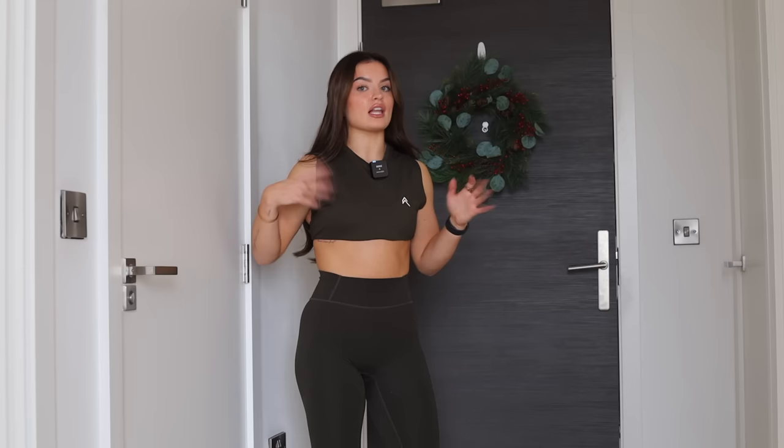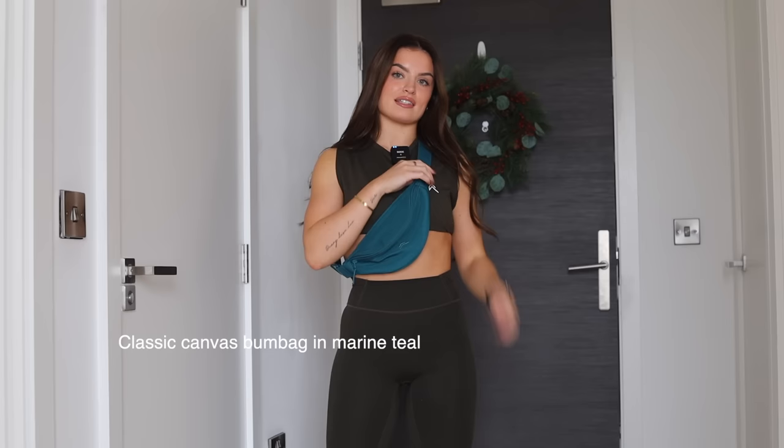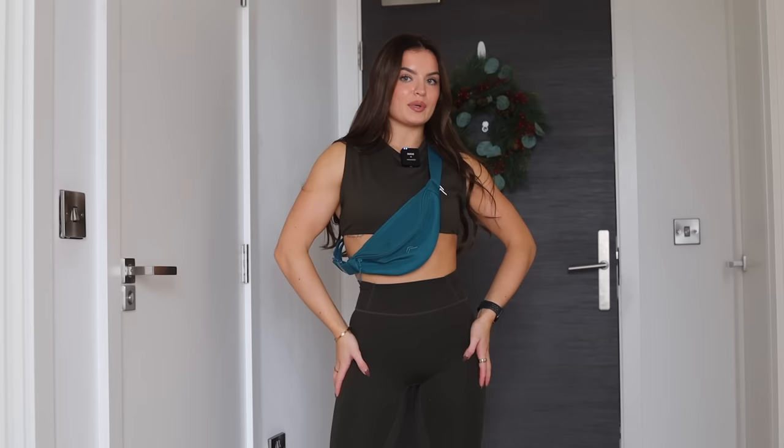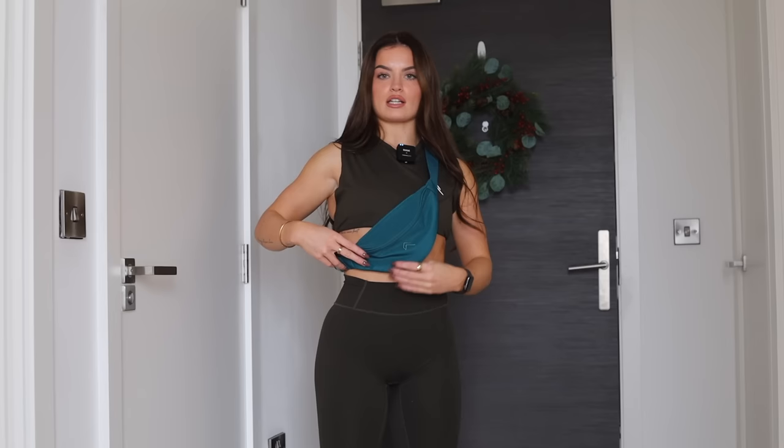Next up we have the go-to muscle tank vest — so flattering on your upper body, super lightweight. I love wearing these on push days, they make you look extra pumped. I'm wearing it with the timeless leggings, both in khaki — another of my favorite staple colors, goes with everything. I've also thrown on the marine teal bum bag, which is going on sale along with the black and sand colors. It's a staple accessory — very spacious, with a zip pocket at the back, handy for day-to-day use.